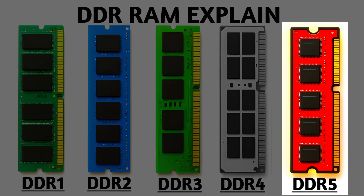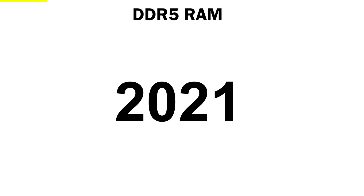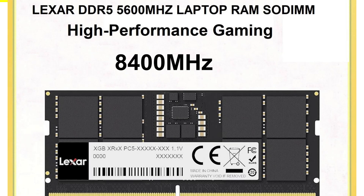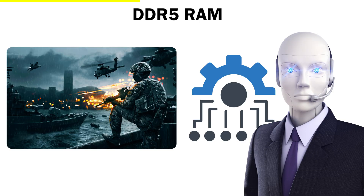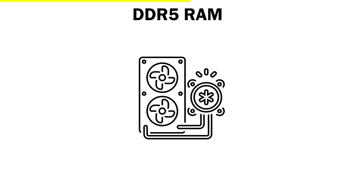DDR5. And now we've reached the latest chapter: DDR5 RAM — the true power behind today's high-end PCs and gaming monsters. Introduced around 2021, DDR5 isn't just faster, it's on a whole new level. Where DDR4 maxed out around 3200 MHz, DDR5 can start at 4800 MHz and go all the way up to 8400 MHz or more. That means data moves almost twice as fast, giving your computer the muscle to handle 4K gaming, heavy multitasking, and AI-level workloads with ease. DDR5 is also smarter — it manages power more efficiently, has built-in chips for better performance, and allows your system to run cooler and more stable even under pressure.